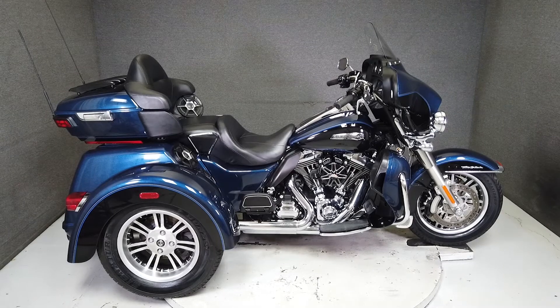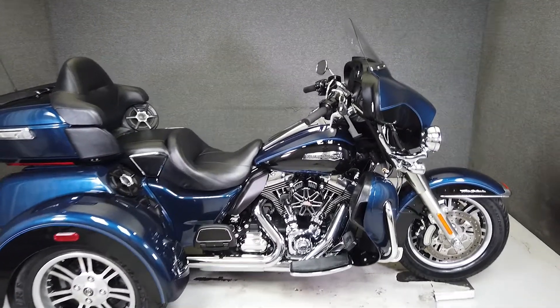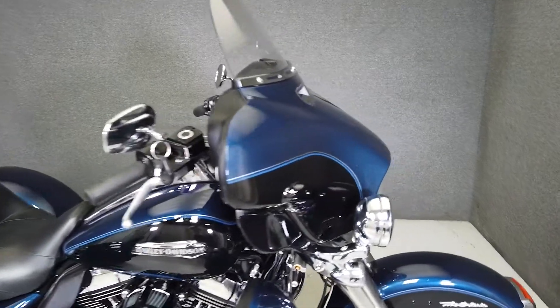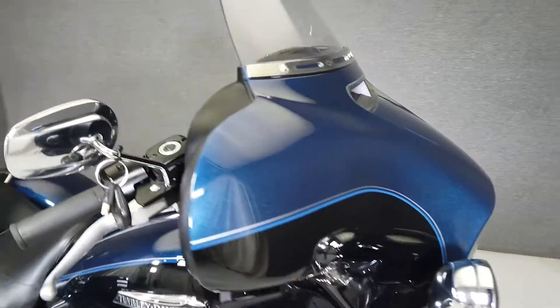Hey everyone, this is Keegan from National Power Sports. This clean 2014 Harley-Davidson Tri-Glide Ultra Classic with only 5,491 miles runs and rides well and passes New Hampshire State Inspection.